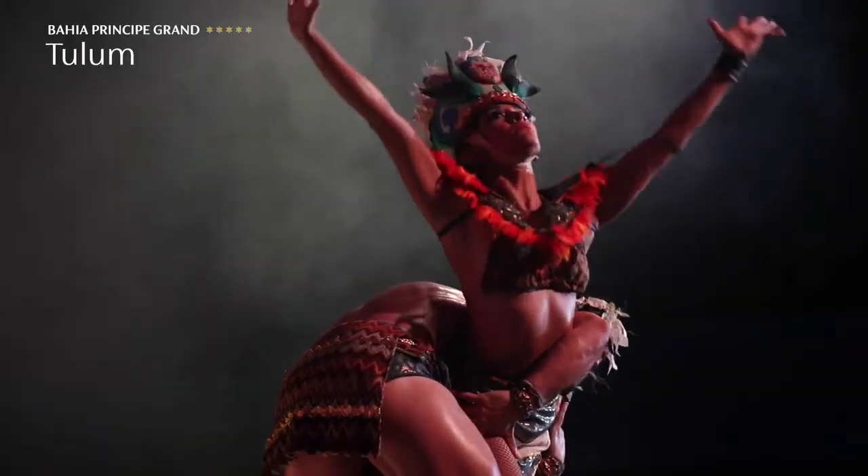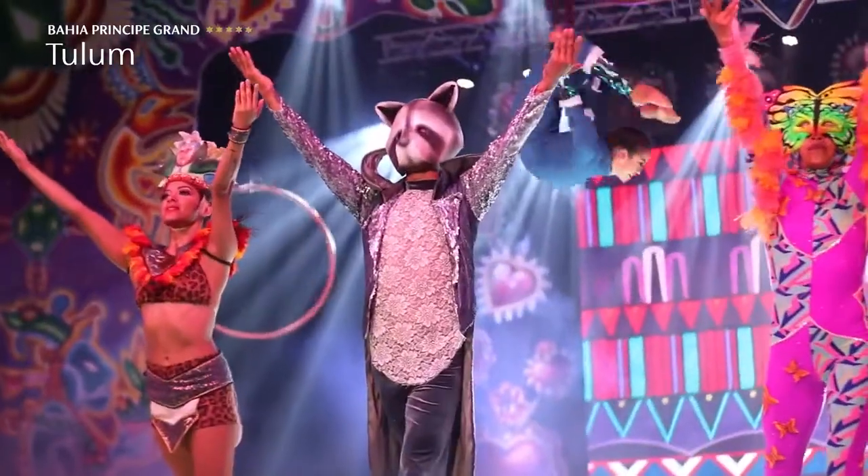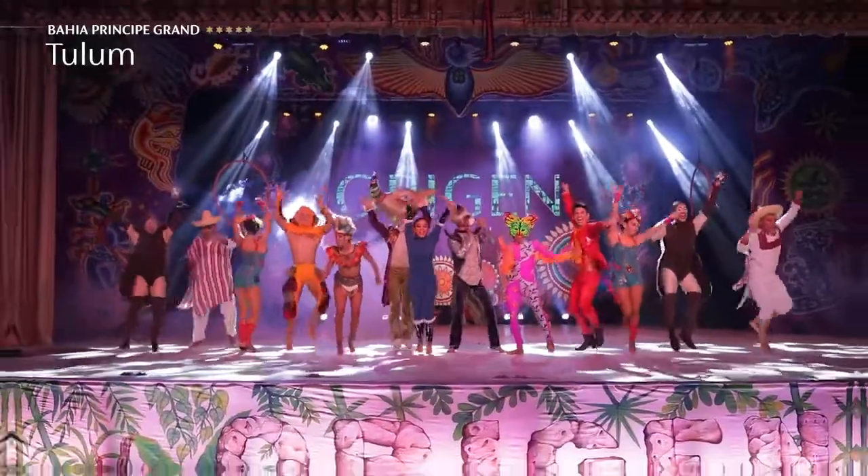We also have shows like the Magic Show, Silent Disco, and we do lots of shows on the same stage. It's very unique — don't miss it here at Bahía Príncipe Grand Tulum.